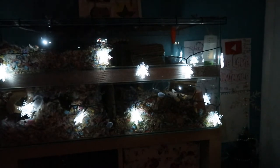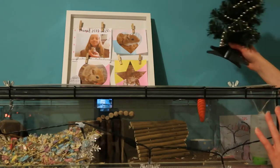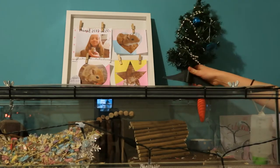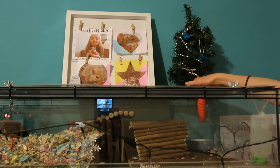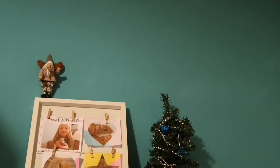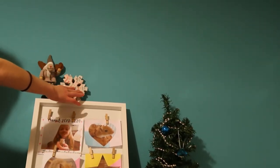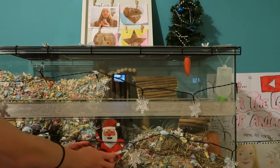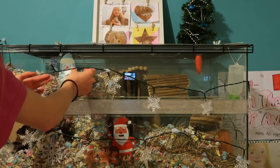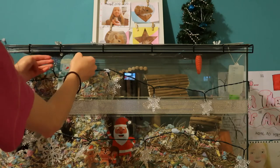But anyways, let's get on with some more decorating.